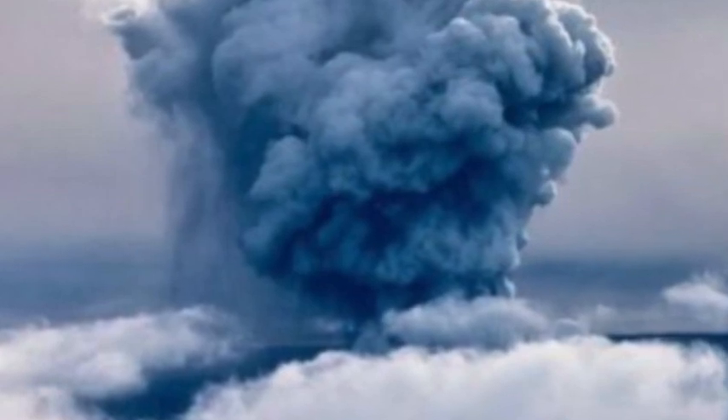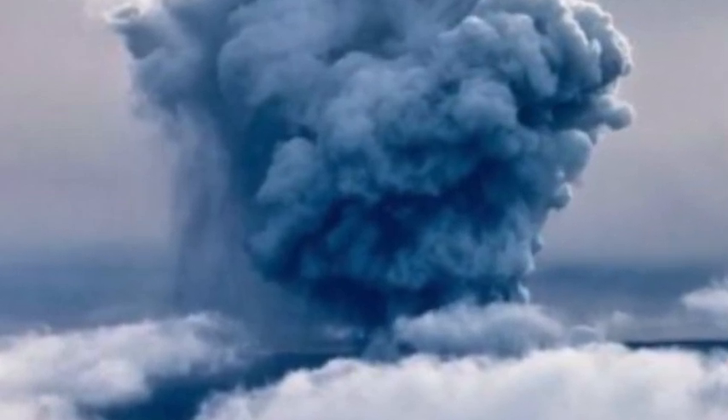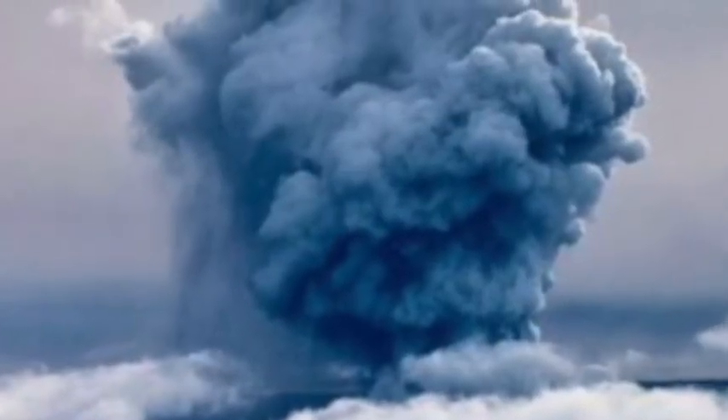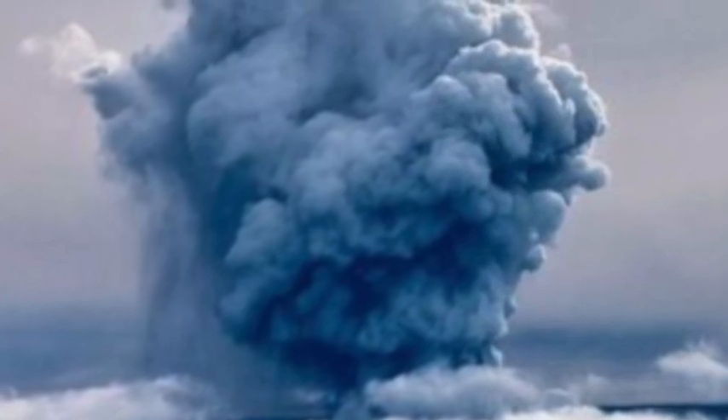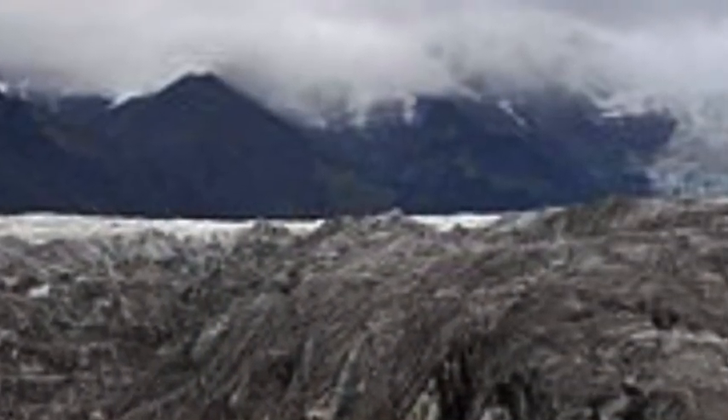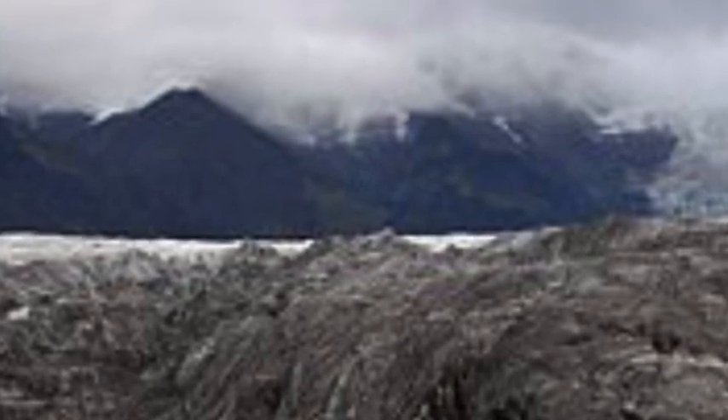The main force of the explosion would be absorbed by the lake and ice that the volcano sits under, meaning any ash that does escape to the surface is bogged down with moisture. This should limit the spread of any ash clouds to tens of miles rather than hundreds, and cause it to fall out of the air fairly quickly.